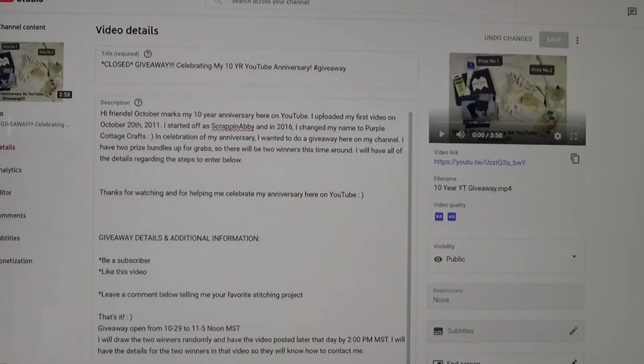Hello everyone! Abbie here, Purple Cottage Crafts, and welcome back to another video on my YouTube channel. Today is going to be all about the two giveaway winners for my 10-year YouTube anniversary giveaway. I'm going to go ahead and just get right to it.